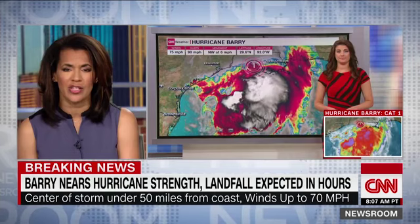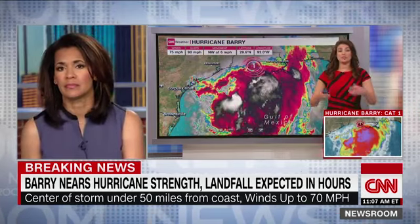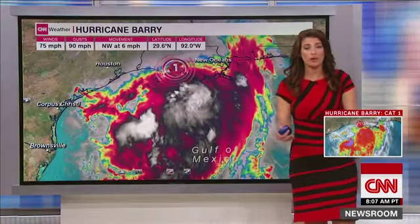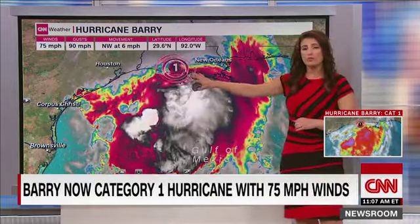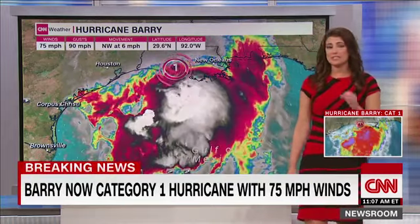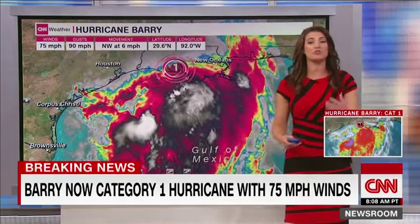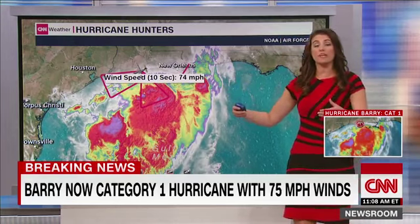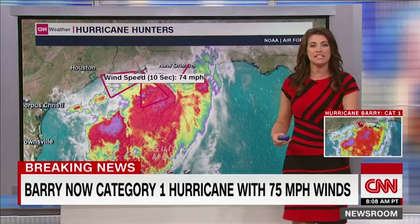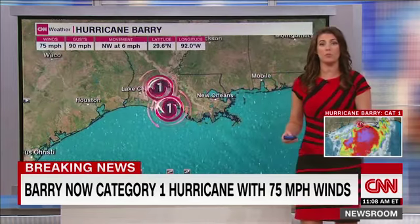As this storm approaches landfall, CNN meteorologist Ellison Chinchar gives us an update. We just got the brand new update at the top of the hour: it is now Hurricane Barry. Winds are sustained at 75 miles per hour, gusting to 90 miles per hour. It's still moving incredibly slow to the northwest at only 6 miles per hour. That has been the key all along, because the slower the storm is, the longer it has to dump a tremendous amount of rain over this area. The hurricane hunters have been out, giving us minute-by-minute recon data, which caused the Hurricane Center to upgrade this to a Category 1 storm.